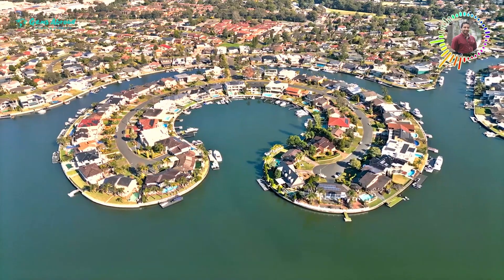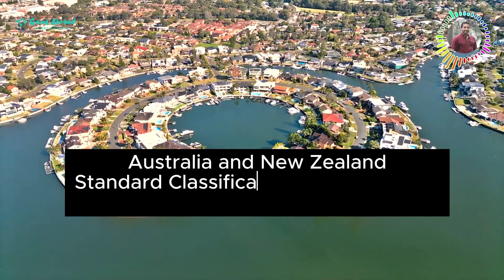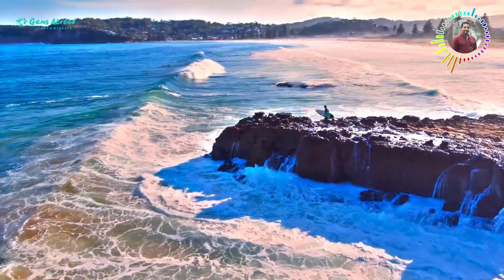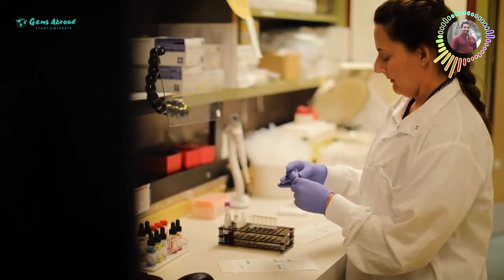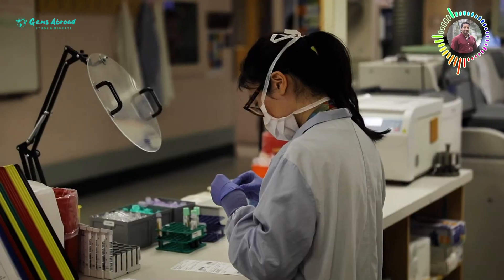You are a medical laboratory scientist. I am a medical technician in Australia. Medical laboratory scientist is a listed occupation in Australia and New Zealand Standard Classification of Occupations, ANZSCO code 2346. It falls under the general skilled migration category, based on Australia's demand for medical laboratory scientists and technicians.